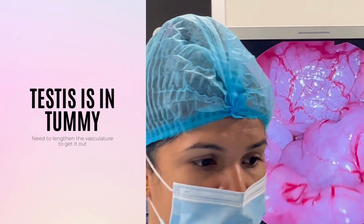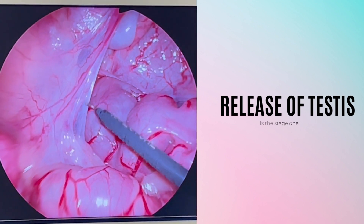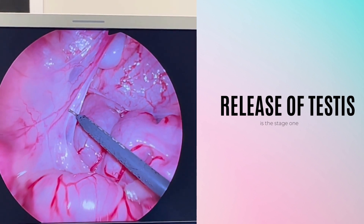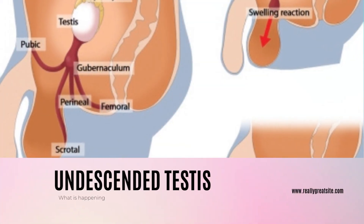Throughout the video, our dedicated medical team explains the benefits of laparoscopic orchidopexy, including reduced scarring, minimal discomfort, and faster recovery times. We also shed light on the safety measures implemented to ensure the well-being and comfort of the young patient.